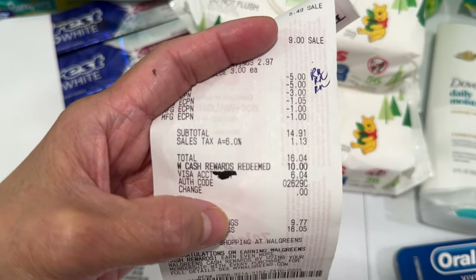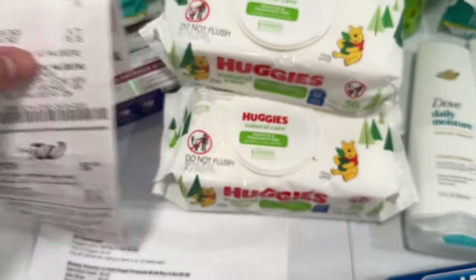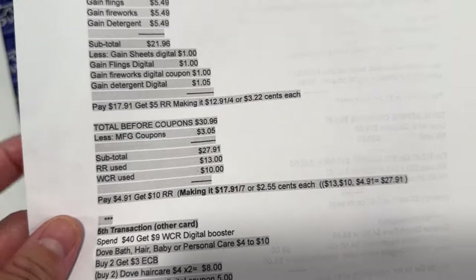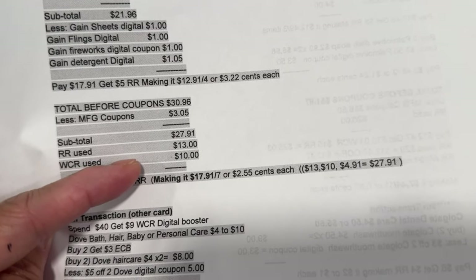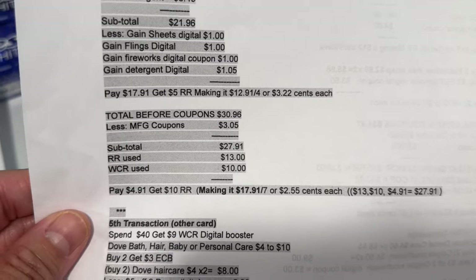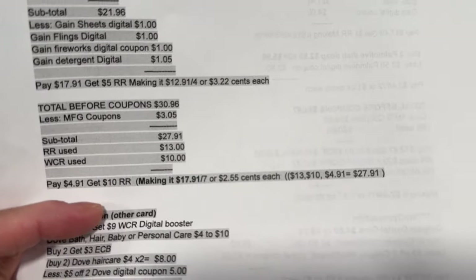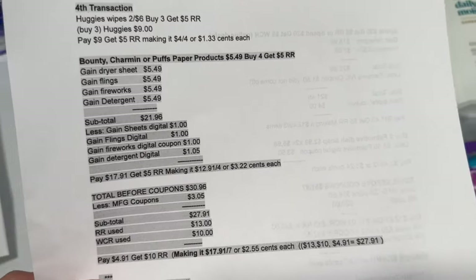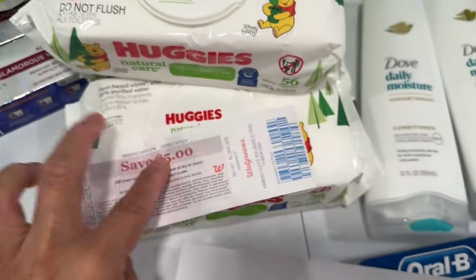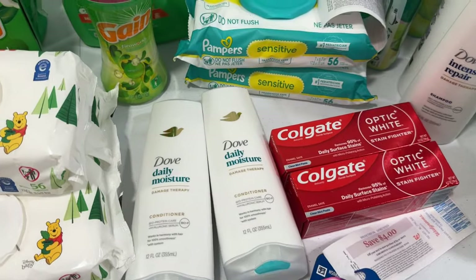My soft total here was $14.91. I redeemed a ten dollar Walgreens cash reward, so I paid $6.04 including tax. My total before coupons was $30.96, less $3.05 in manufactured coupons (the one dollar didn't come off), soft total $27.91. I used thirteen dollars in register rewards and redeemed ten dollar Walgreens cash reward, so after paying $4.91 I got a ten dollar register reward — five from Huggies and five from Gain — making it $17.91 for seven items or $2.55 each. This is my five dollar register reward from Kimberly-Clark.